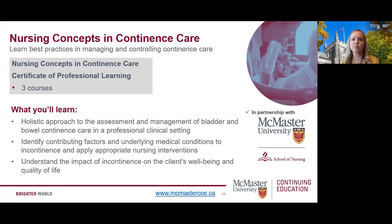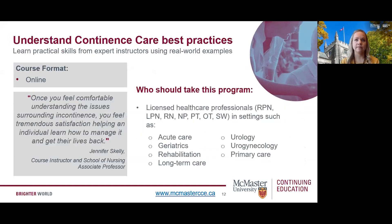Here's what you can expect to learn: a holistic approach to the assessment and management of bladder and bowel continence care in a professional clinical setting, identifying contributing factors and underlying medical conditions to incontinence and applying appropriate nursing interventions, and understanding the impact of incontinence on the client's well-being and quality of life. Courses are offered in an online format with instructor-led tutorials. This program is designed for licensed healthcare providers, including nurses, occupational therapists, social workers, and others in settings such as acute care, geriatrics, rehabilitation, long-term care, urology, urogynecology, primary care, and other community settings.